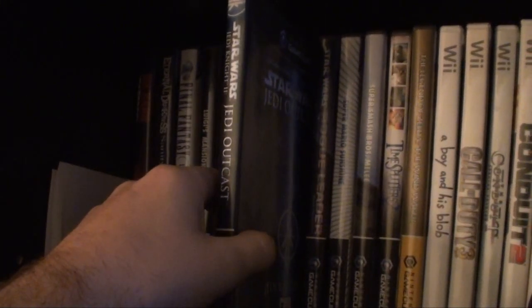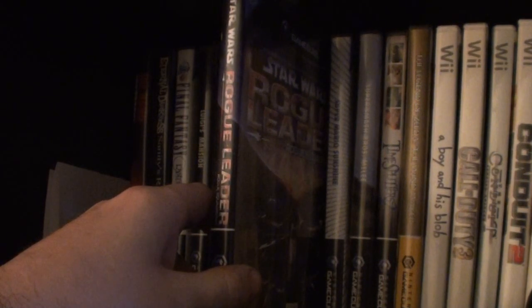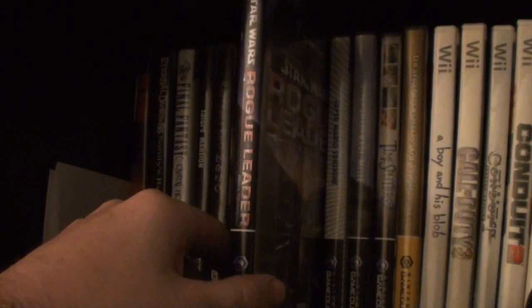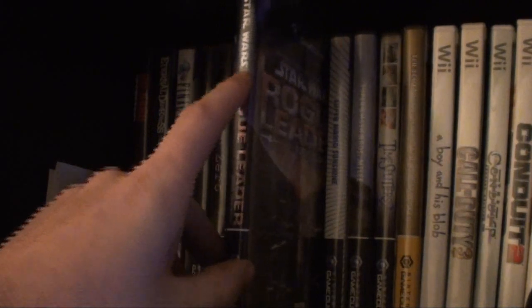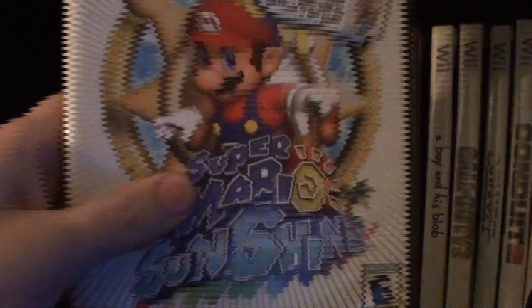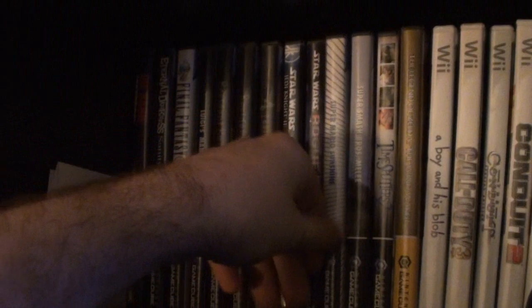Jedi Outcast — got that off Amazon or eBay not too long ago. Rogue Leader — I got this near launch of the system. I actually bought two games before I got the GameCube itself — Luigi's Mansion and Melee — because after the N64 experience of having no games, I bought the games before the system. Super Mario Sunshine — I got that day one from Kmart. It kind of came with a strategy guide. Not as good as Mario 64, which is also one of my all-time favorites. Got Super Smash Bros. Melee.